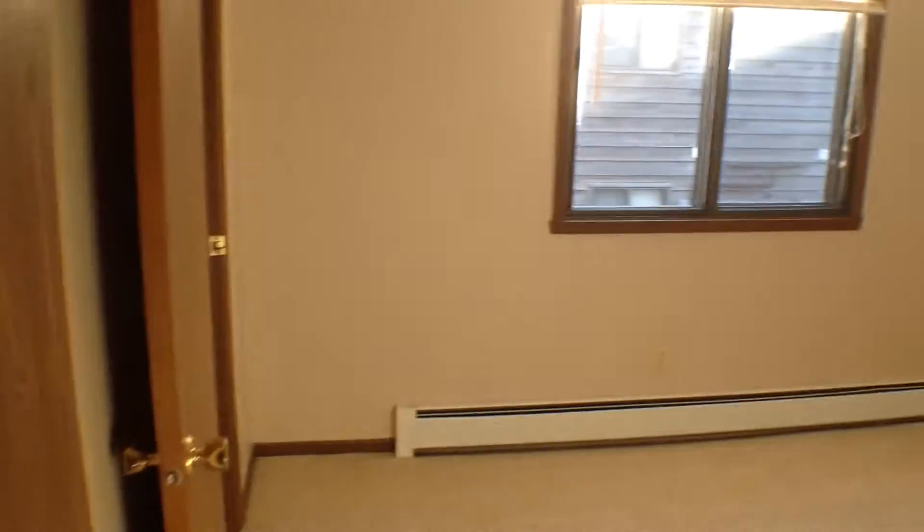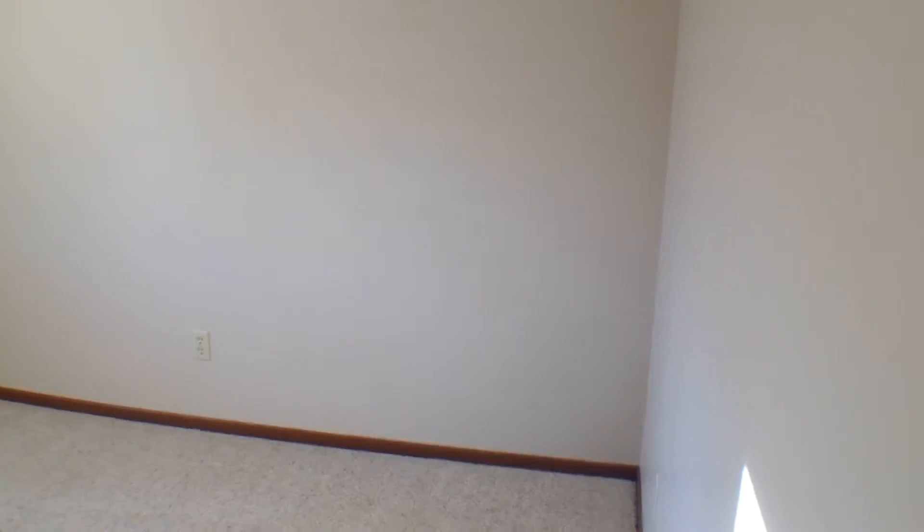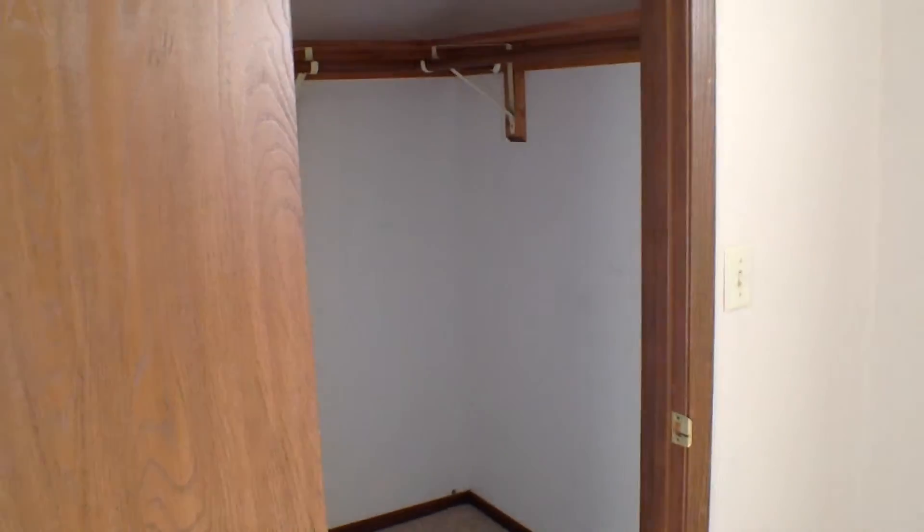Back out of there, we go into the second of the two bedrooms. As you can see, it's a very nice large room as well, again complete with a larger walk-in closet.